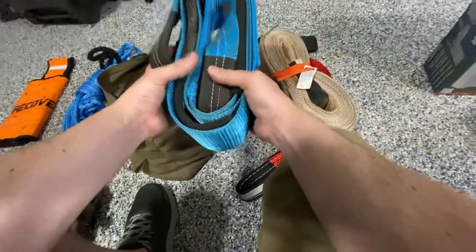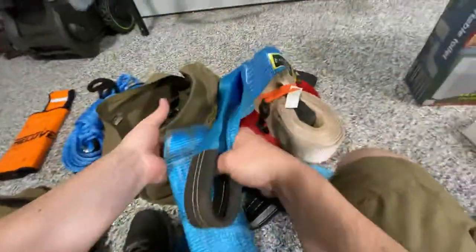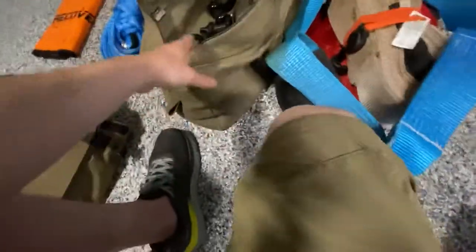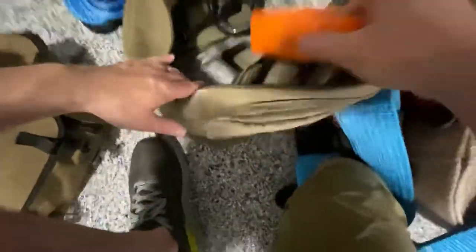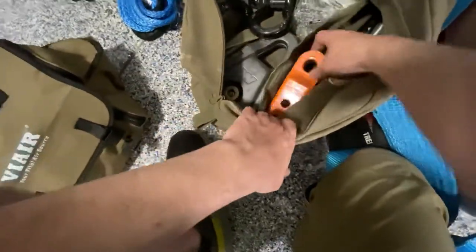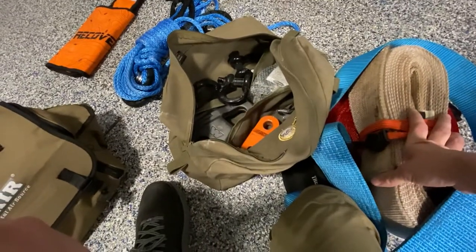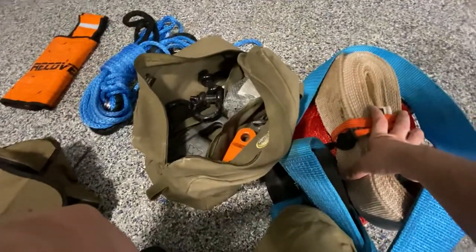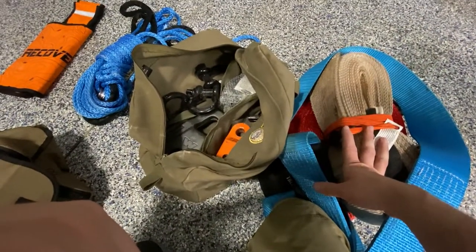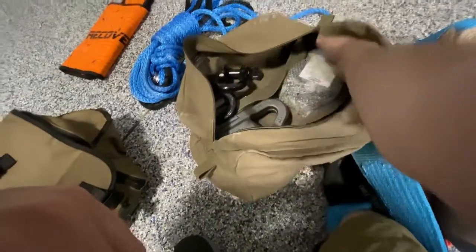Here's a tree saver — a critical component you always need to use when winching. It wraps around the tree to protect it, so you attach your shackle to the tree saver rather than directly to the tree, which reduces strain and is important for keeping trails open. I also like to keep the Factor 55 Hitchlink, which goes in the standard hitch receiver. You attach a shackle here to connect a snatch strap and pull someone out. Last year at Cruiser Moab I used this gear to tow an 8,000-pound truck with no power for 10–12 miles off-road.